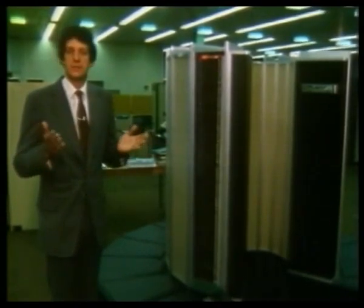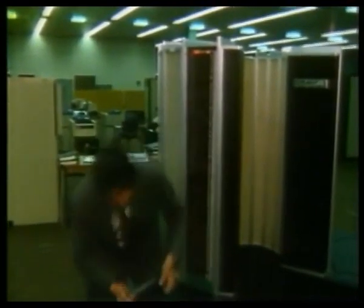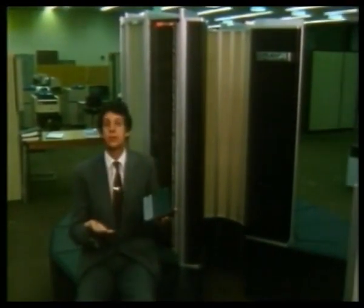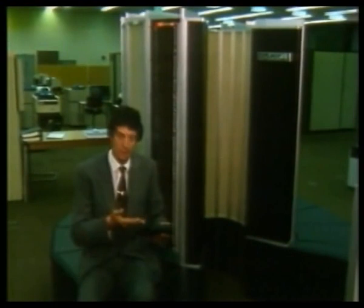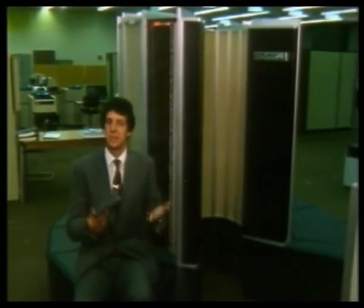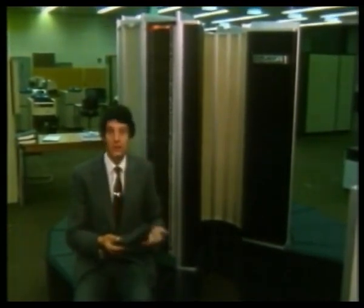But one of the purposes of this television series is to demystify computers. We can say, for instance, that a personal computer like that, which puts computer power within the reach of everybody's pockets, is quite capable of doing the same sort of job — more or less in principle — as that does. The only difference is that it does it slower. So if we wanted to use microcomputers to do the same job as that, we'd need about a million of them.